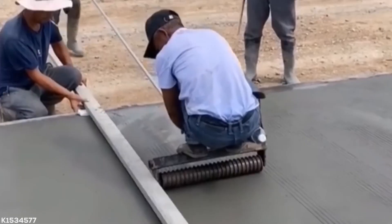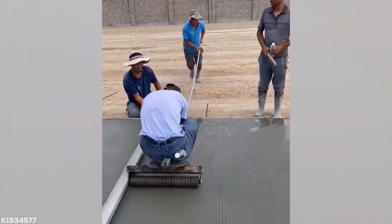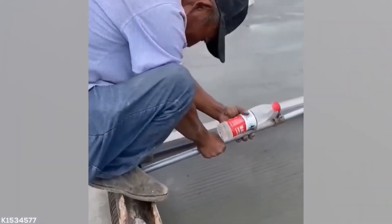Messing up a concreting job will usually cost you a few cases of beer for the construction crew. This guy has guts — one slip would have him coughing up some serious beverage money.